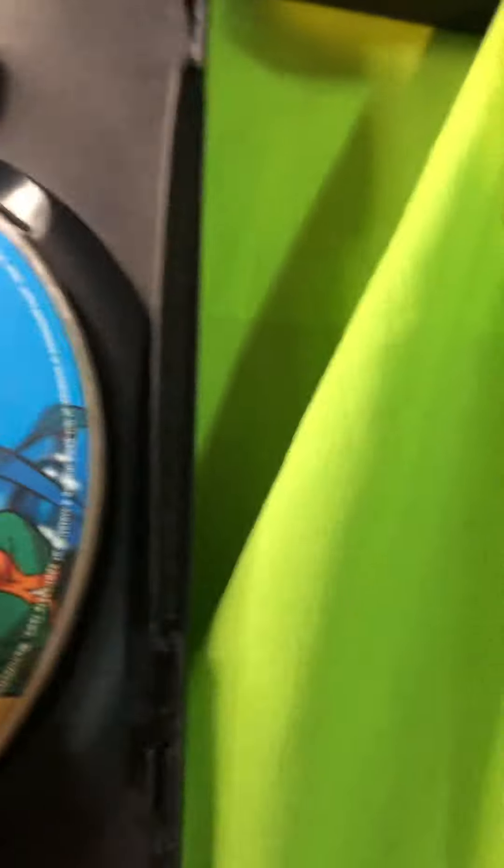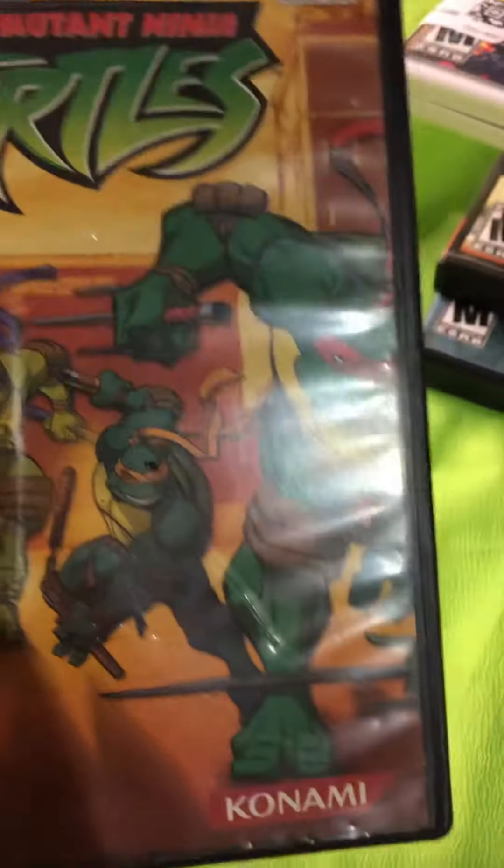I found a Ninja Turtles game for PS2. The art cover inside looks really good, but the actual case isn't in great shape and the disc has that ring on it — I'm gonna have to clean it up. For two dollars though, I think it's worth it.